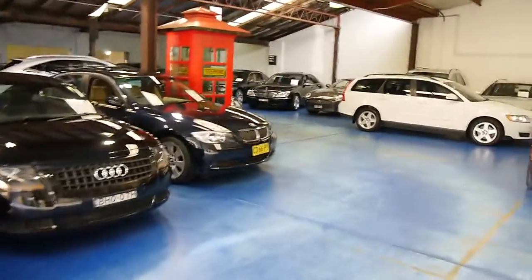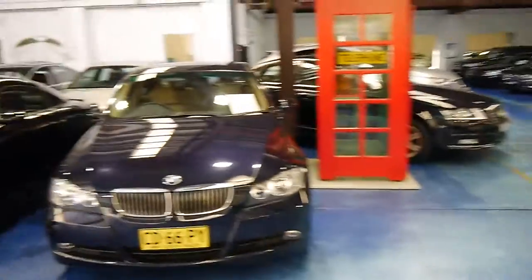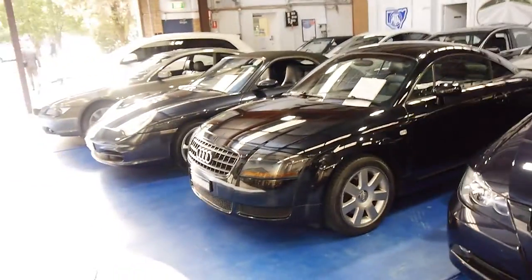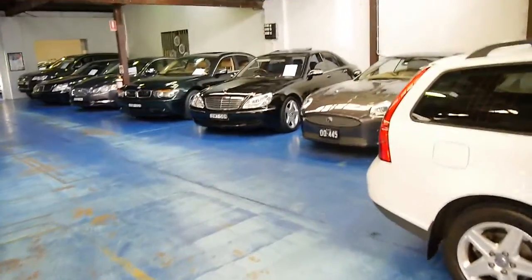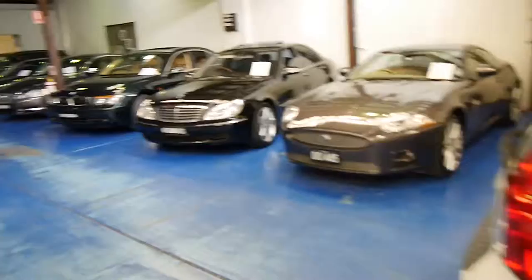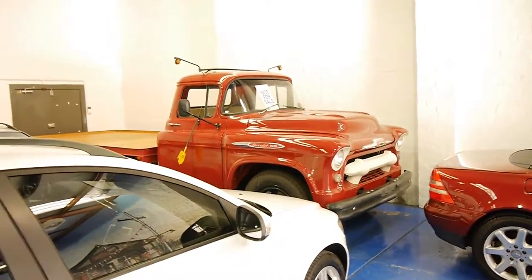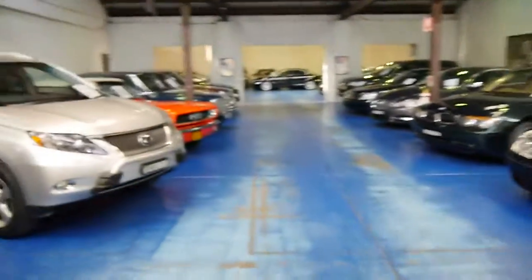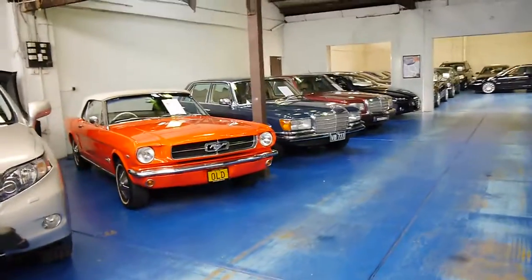We always have somewhere between 65 to 70 vehicles in stock — European and classic prestige cars. We mainly do Porsche, BMW, Mercedes, Jaguar and Audi, a bit of Lexus as well. We do classics and we do modern. We've got a 50s Chevy truck, a Mustang, and some old Benzes down there.